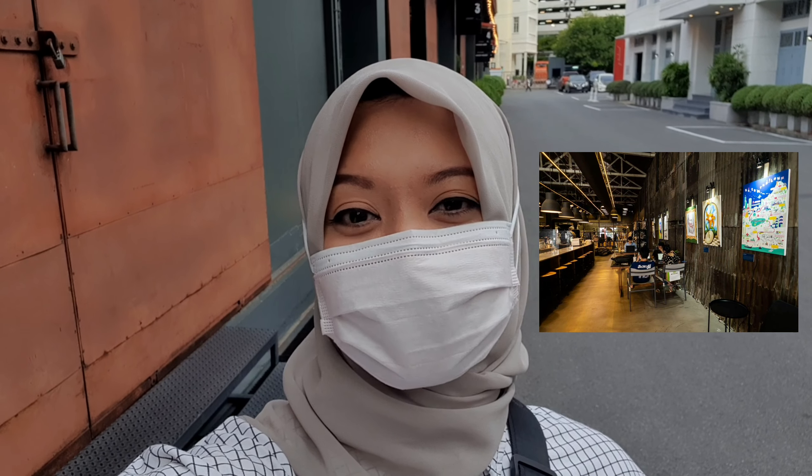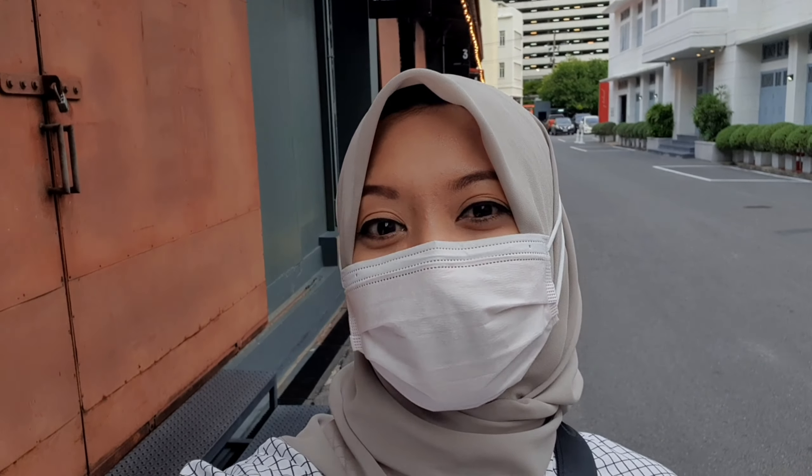So guys, the second location will be in Warehouse 30. In this building, they collaborated with a coffee shop. Inside the coffee shop, we can see a lot of paintings. They want to explain about Dream Thailand — what Thai people dream about Thailand, like being successful internationally and also being one of the best in Asian countries.